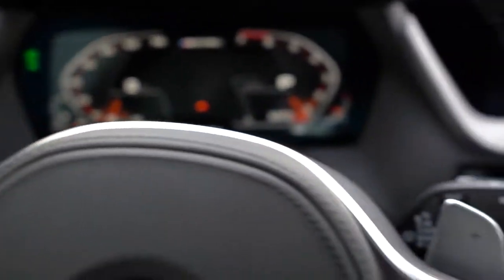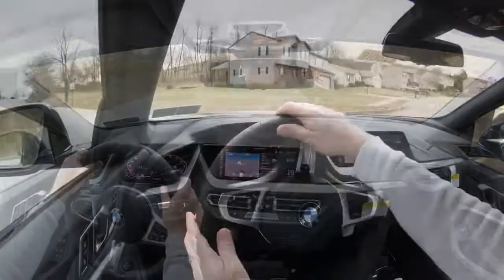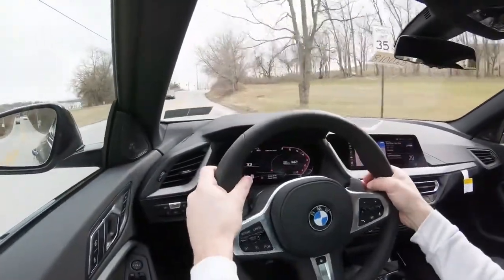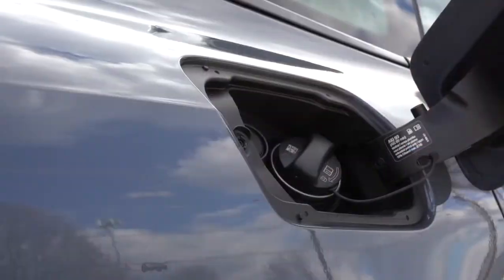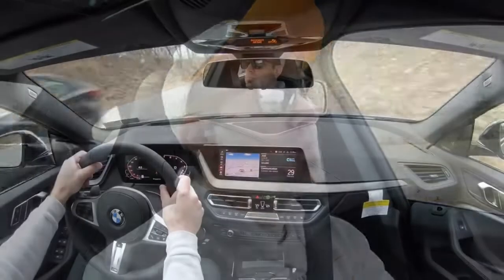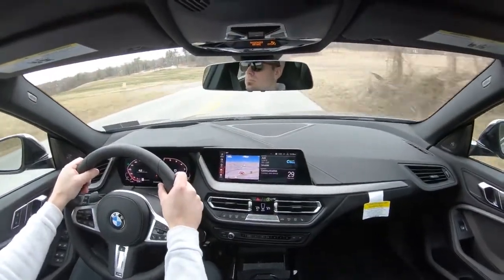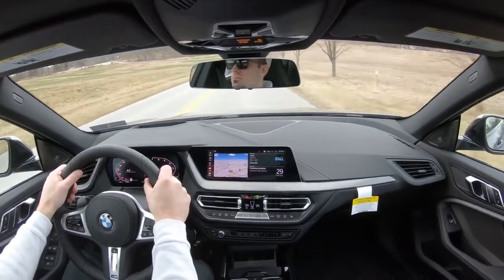Power is managed through an eight-speed automatic with paddle shifters. BMW lists the zero-to-60 time at 4.7 seconds, but in reality this thing does it in 4.4 all over the internet — so thank you BMW for the under-promise and over-deliver. Top speed is 130 mph. MPG numbers are 23 city and 32 highway, which is impressive for the power. There is also an auto start-stop system you can turn off.